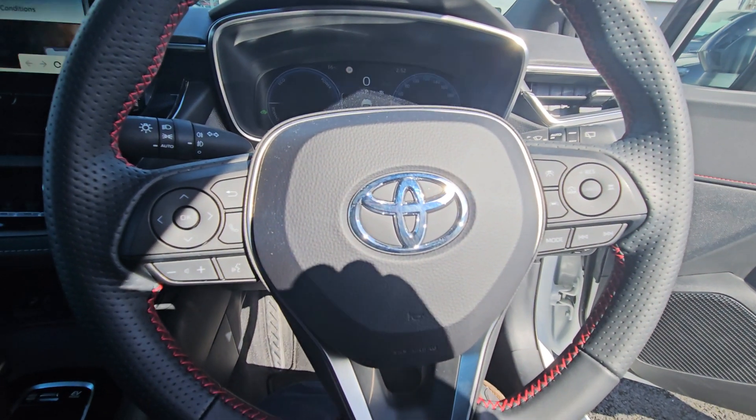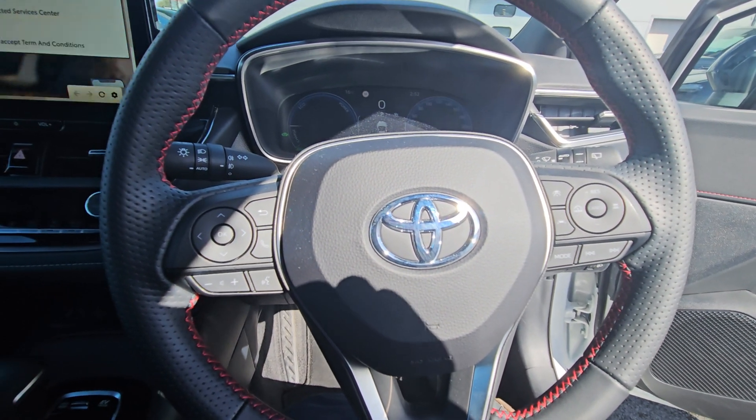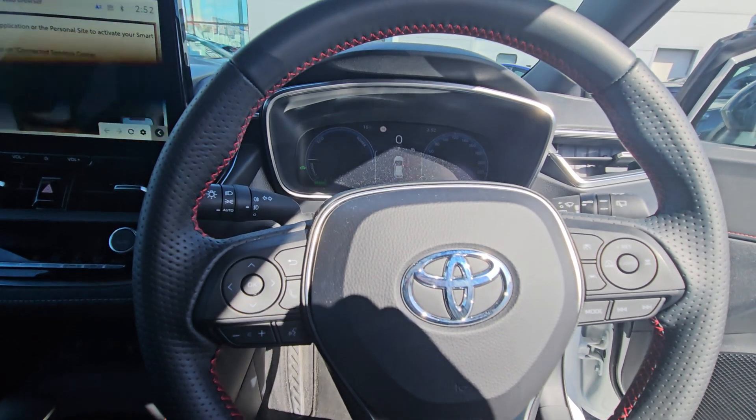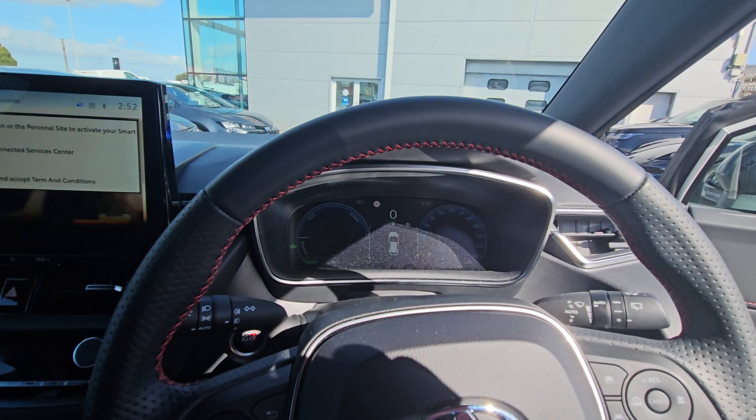Across the steering wheel we have lane departure and adaptive cruise control. All the new Toyota safety sensors with pre-collision systems on it. Road sign assist on it as well.